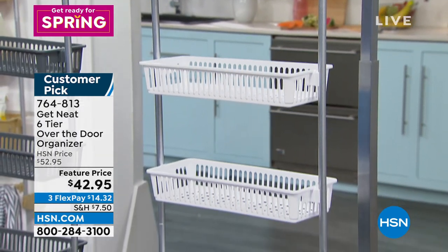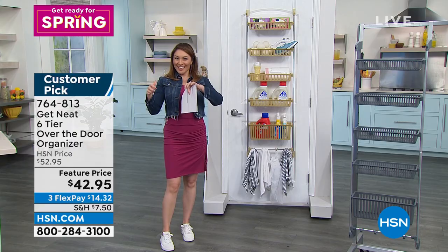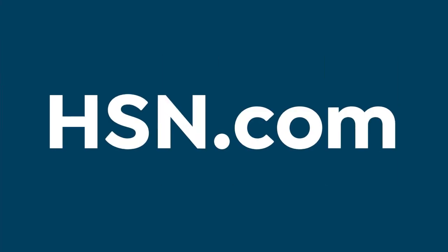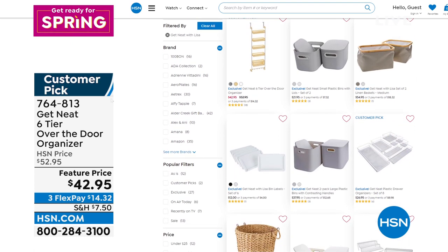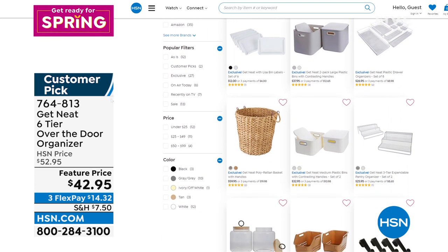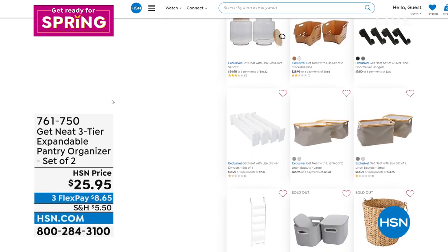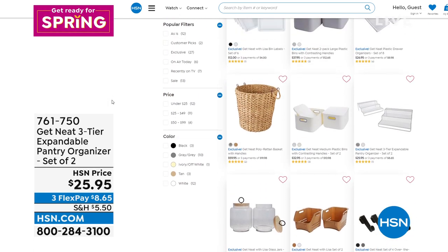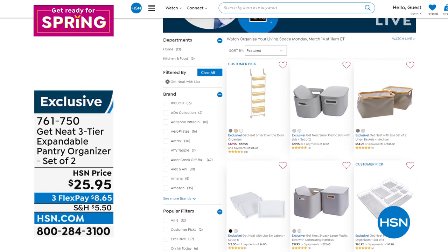Please read the reviews. And while you're there, if you put in 'Get Neat with Lisa,' her entire new assortment here at HSN pops up. Lisa, you had Lazy Susans that sold out when you first came here. Your line has been a huge hit at HSN, and I'm so excited to see you flourish — people getting your items home and reviewing them or selling out all over the place.